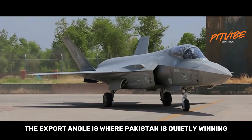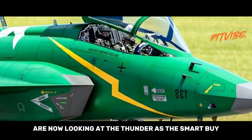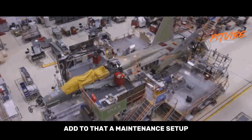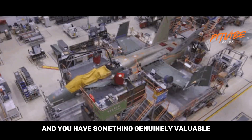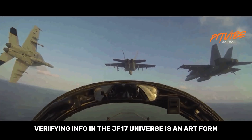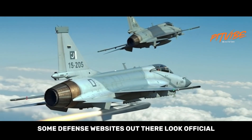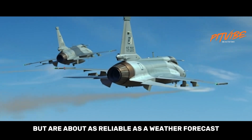The export angle is where Pakistan is quietly winning. Many countries that can't afford Rafales or Gripens are now looking at the Thunder as the smart buy. Add to that a maintenance setup that doesn't require a team of NASA engineers, and you have something genuinely valuable. Of course, verifying information in the JF-17 universe is an art form — some defense websites look official but are about as reliable as a weather forecast from 1990. Stick to Jane's, Reuters, or reputable defense news outlets.